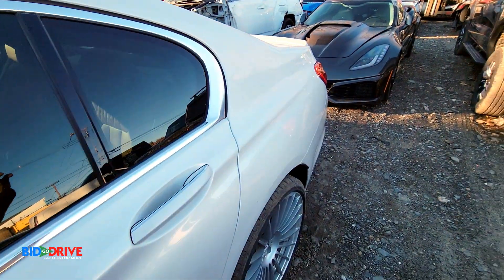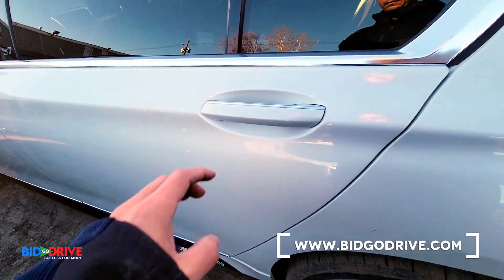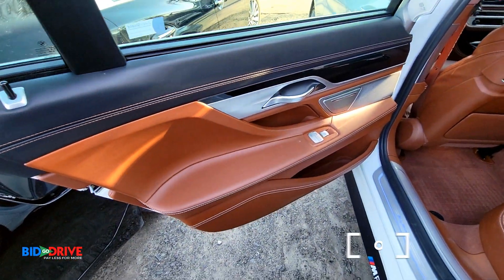Take a look inside. It's a long wheelbase — look how long that door is. Got a beautiful interior, totally loaded.